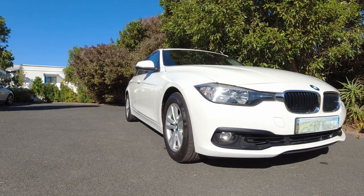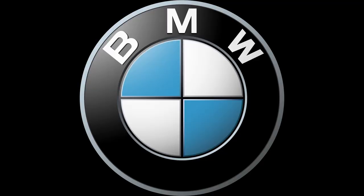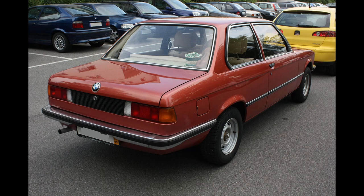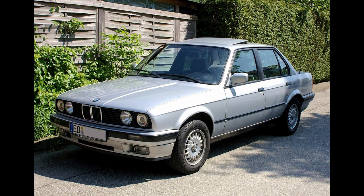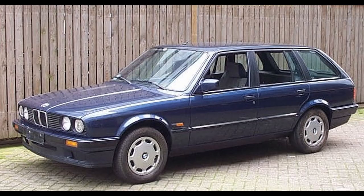The 3 Series is a D-segment sedan produced by German manufacturer BMW. The first generation, codenamed the E21, was released all the way back in 1975, and was available only as a two-door sedan. The second generation, called the E30, was introduced in 1982. This model became available as a four-door sedan, two-door coupe, two-door convertible, and an estate. It was also the first 3 Series to receive diesel power.